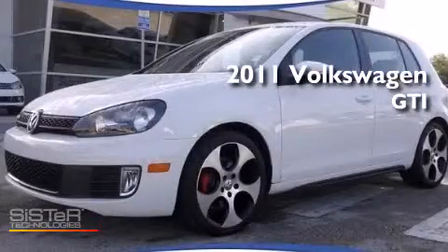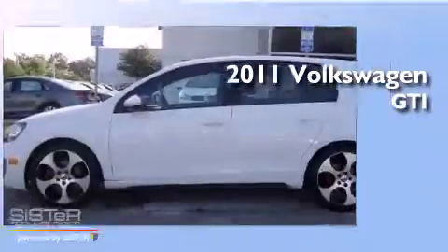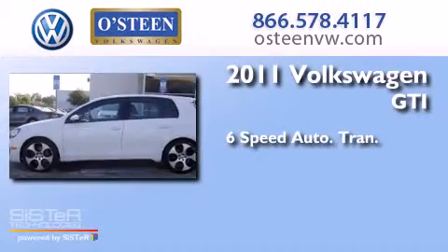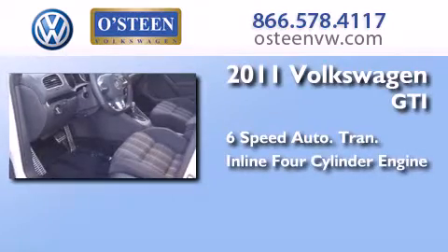This is a certified pre-owned 2011 Volkswagen GTI. This hatchback has a six-speed automatic transmission and an inline four-cylinder engine.